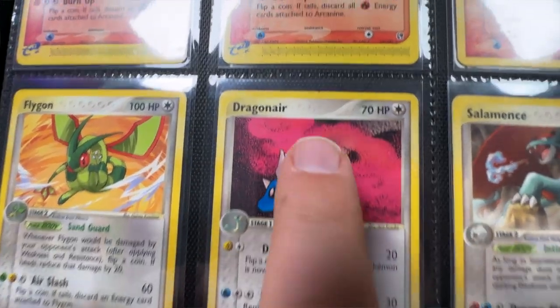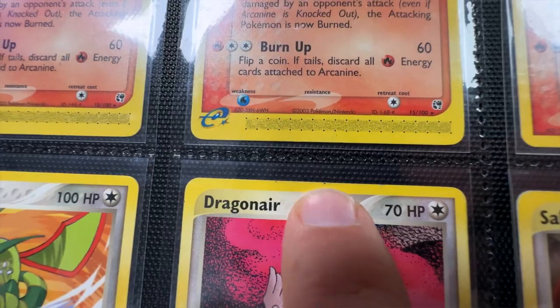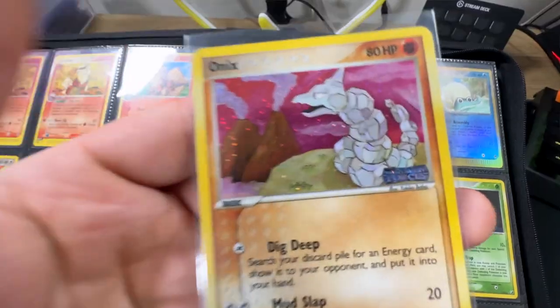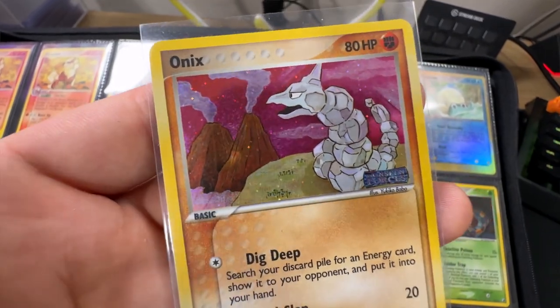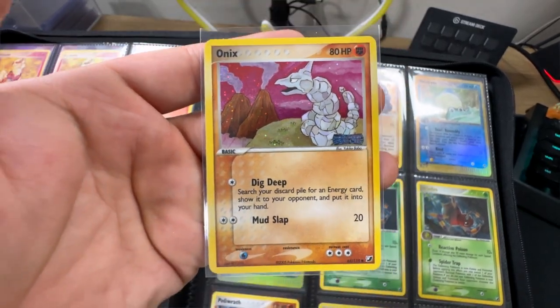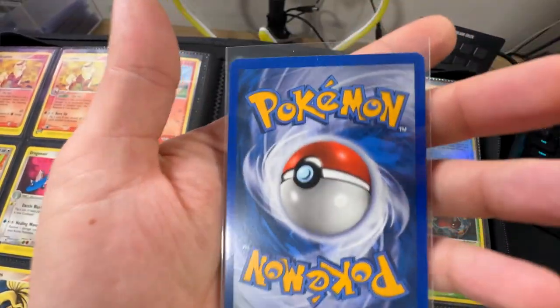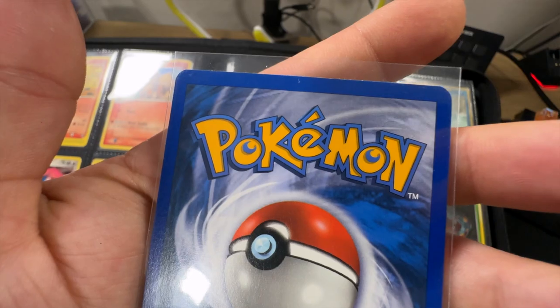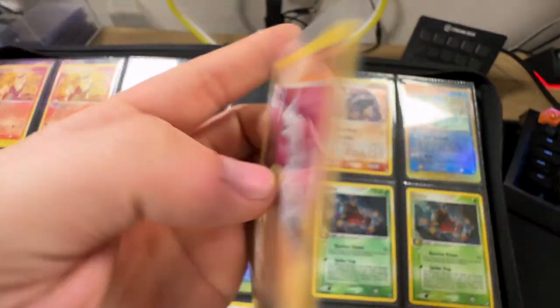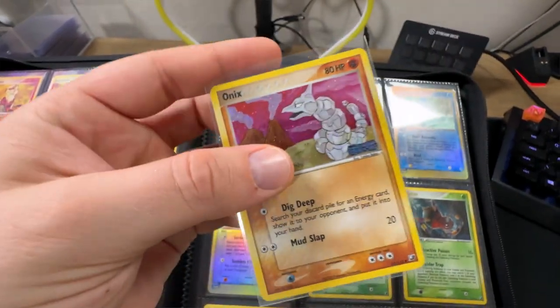Nice Dragonair - the artwork on this is very cool, just a shame we got that damage right there. Very nice looking Ponyta reverse from EX Fire Red Leaf Green. I love this Onix card, guys - that is beautiful. EX Unseen Forces - they put the stamp in Unseen Forces as well on reverse holos, which is cool. And the condition is pretty nice, maybe a little bit of winding on the top edge, but I'd say that's just from being in the pack, nothing about it being played.